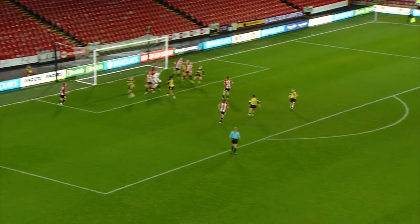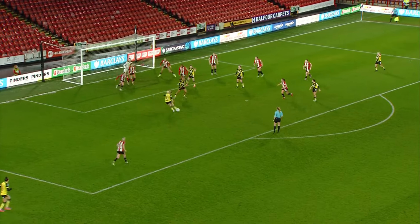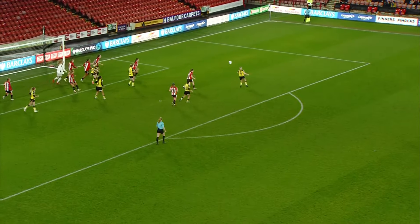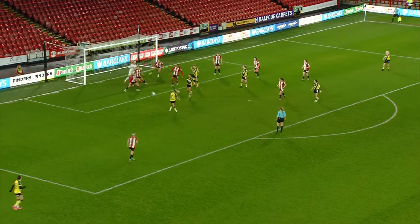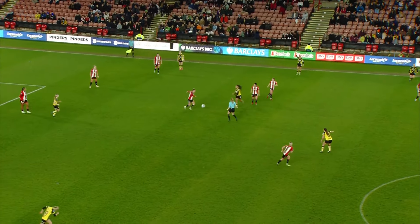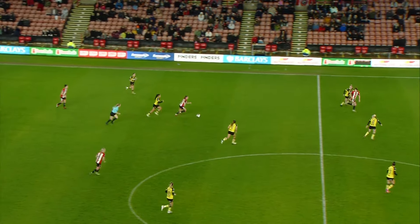Watford searching for their route back into this game, and the punch made by Stenson hasn't completely cleared the danger. Rossiter runs into the legs of the Sheffield United defenders who are waiting there on the six-yard box. A bit more urgency now from Watford, as was always likely as we headed into the final ten minutes.